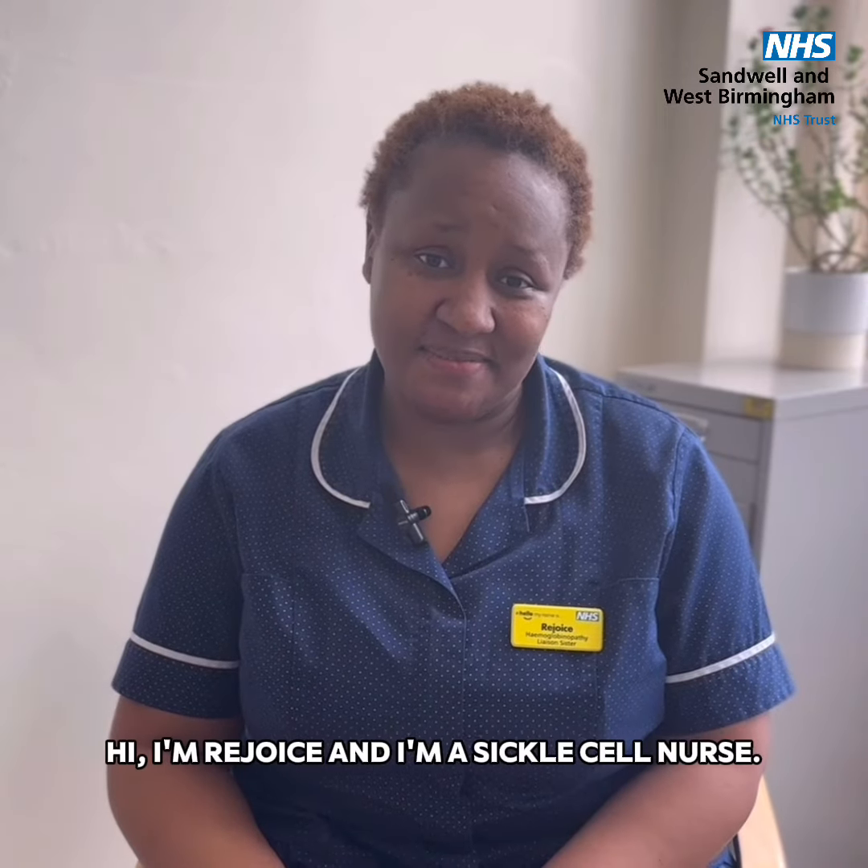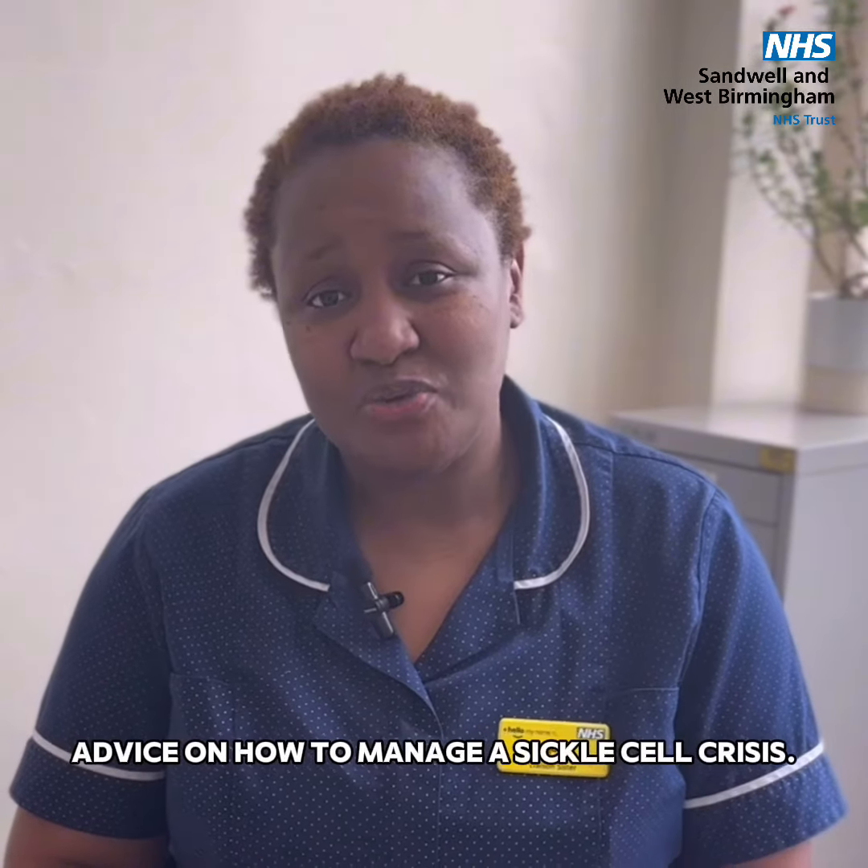Hi, I'm Rejoice and I'm a sickle cell nurse. I'm going to give you some advice on how to manage a sickle cell crisis.